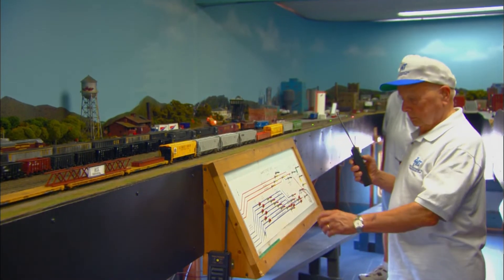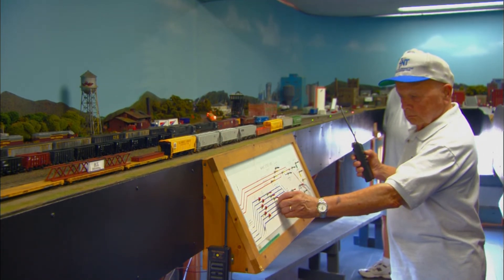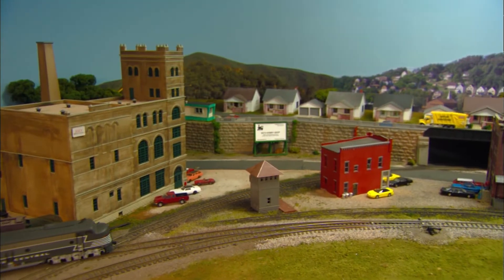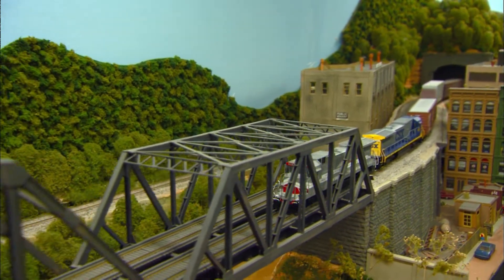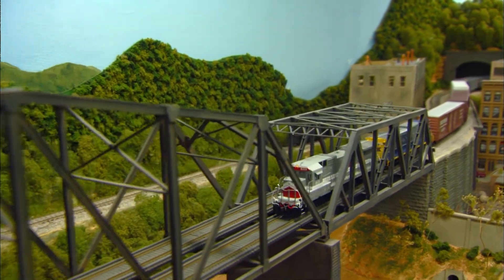The layout is designed as a series of loops, but operates as a point-to-point railroad covering 12 scale miles between Zanesville and Charleston, West Virginia. Nearby cities are also represented, including Vienna, where a major bridge crosses the Ohio River.